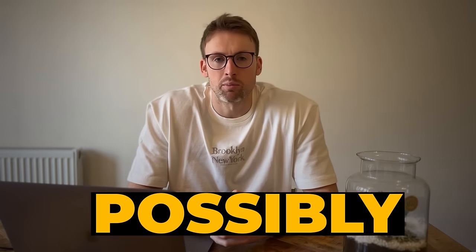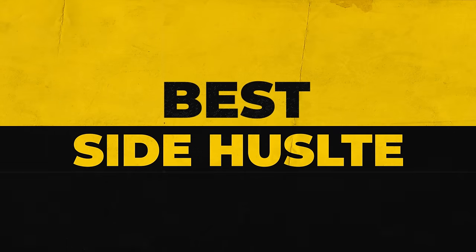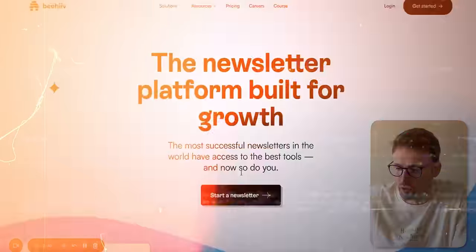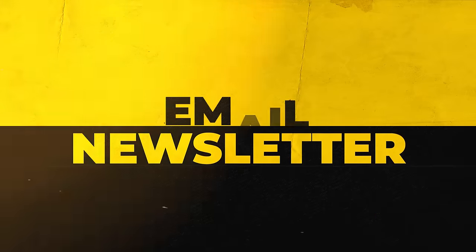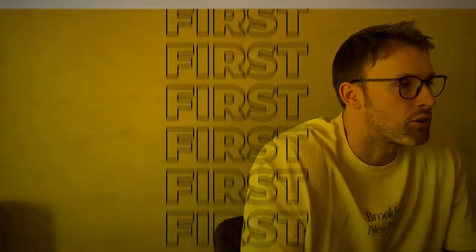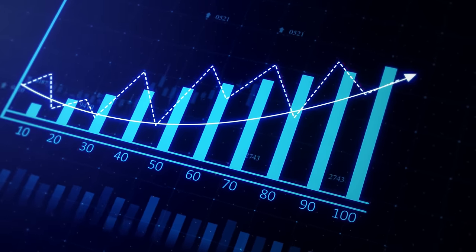An email newsletter is possibly one of the best side hustles and ways to make money online. You can start with absolutely no money at all and there are a number of websites that will get you up and running in no time at all. By the end of this video I will show you exactly how to set up an email newsletter completely for free on Beehive, how to get started, how to create your first email, and finally how to start growing your email list — the all important question.